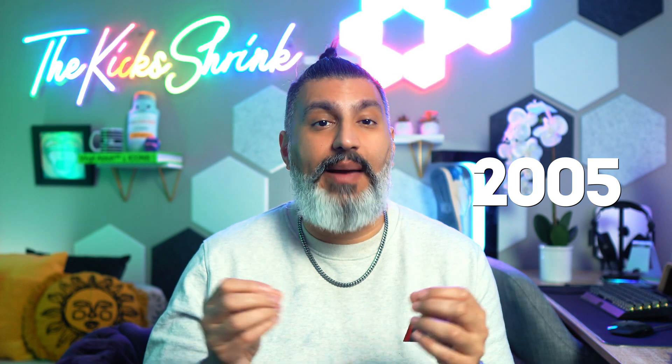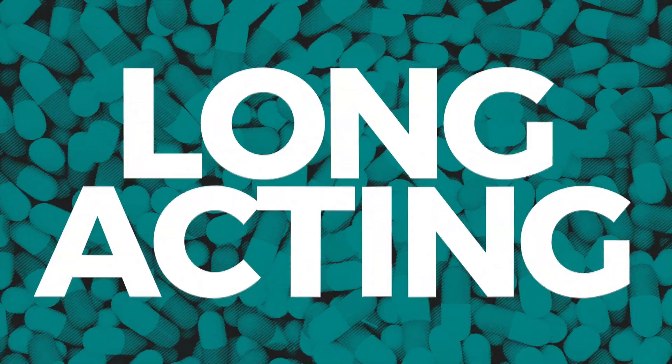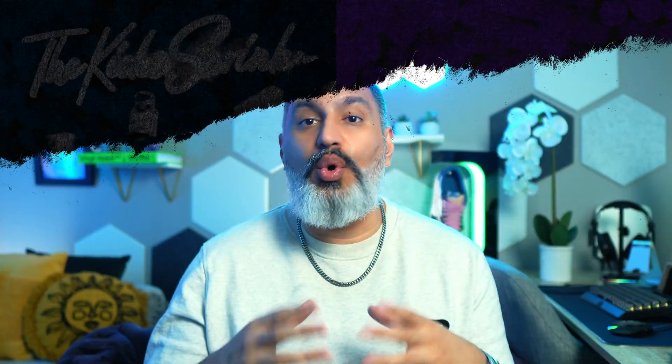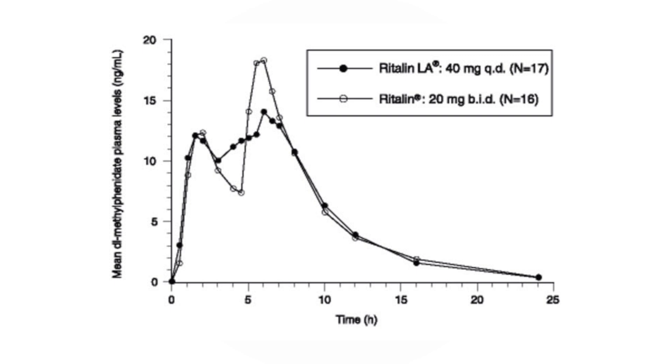Ritalin LA offers significant advantages over the original Ritalin formulation. Introduced in 2005, this extended release capsule addresses a key challenge for ADHD patients: maintaining focus throughout the day without multiple doses. The key feature of Ritalin LA — LA standing for long acting — is its duration. While regular Ritalin lasts 3 to 4 hours, Ritalin LA typically works for 8 to 10 hours, covering a full school or work day with just one morning dose. Ritalin LA uses a controlled delivery system that gradually releases medication, keeping methylphenidate levels steady in the body all day.